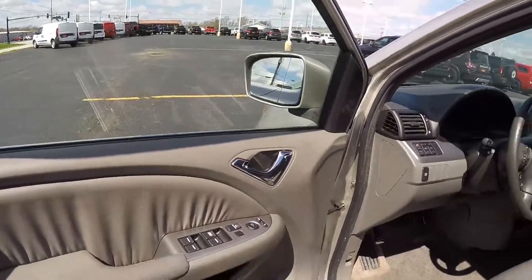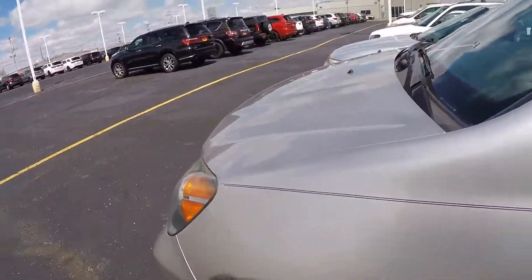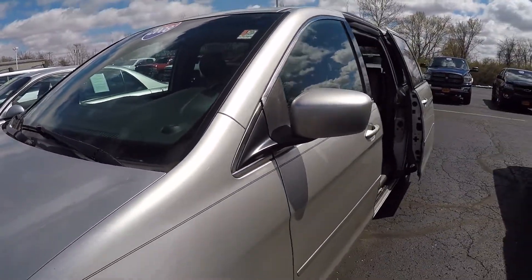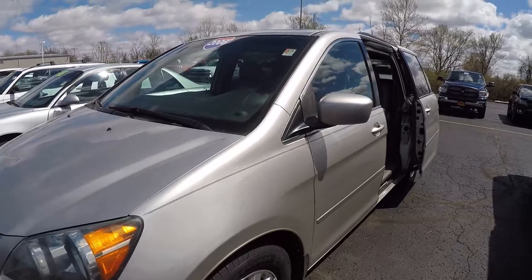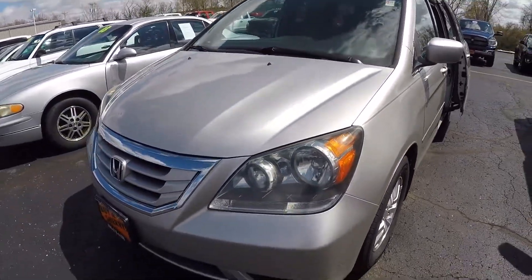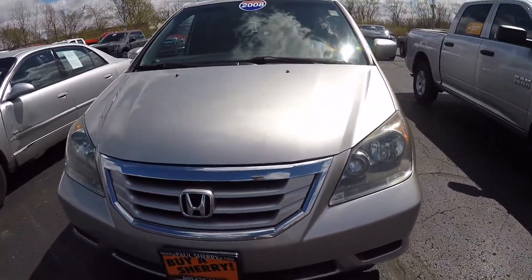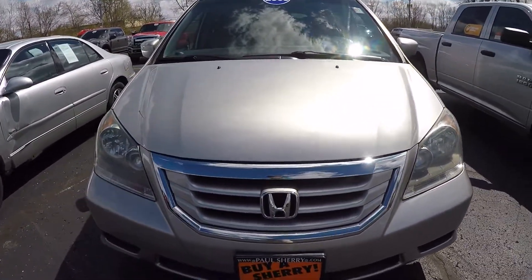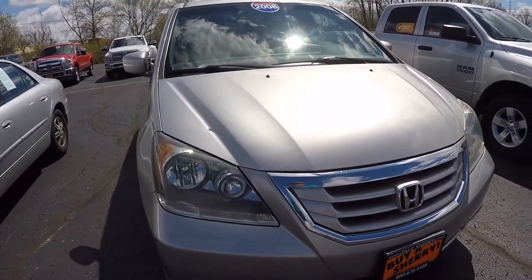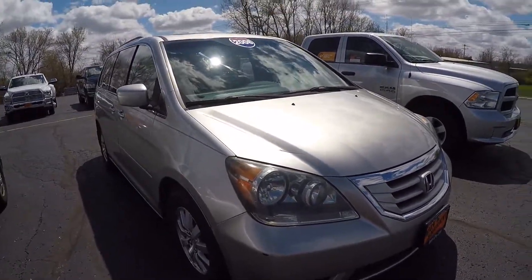If you have any questions on this 2008 Honda Odyssey EXL, stock number CP15959AT, do not hesitate to give us a call or stop by. Our toll-free number is 1-800-678-4188. Again, my name is Kevin Pryfogle from the Paul Sherry Chrysler Dodge Jeep and Ram pickup truck in beautiful Piqua, Ohio. As always, thank you for the opportunity and have a beautiful day.